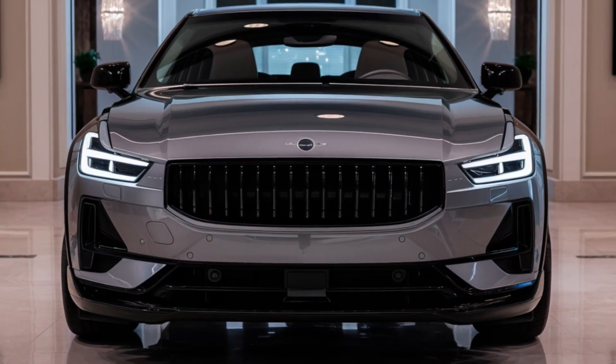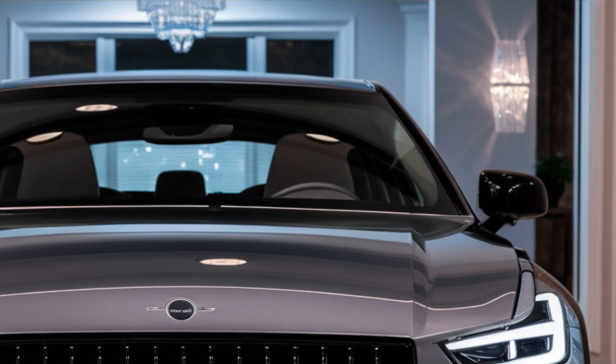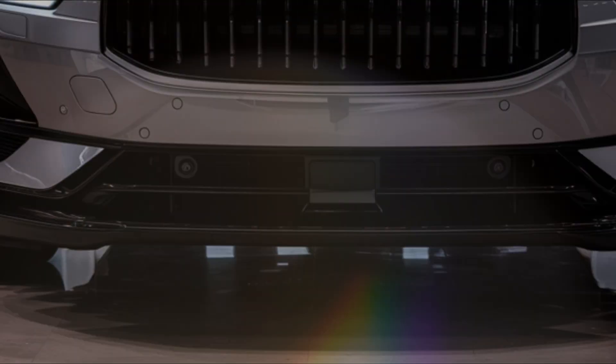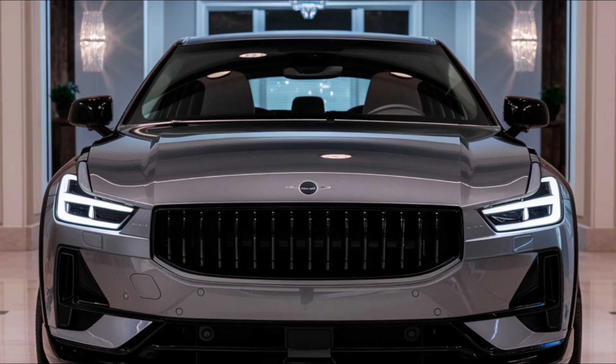Hey there, electric car fans! Welcome back to Faster Cars Channel! Today we're excited to bring you the latest news on the upcoming 2025 Polestar 5, the all-new electric sedan from the Swedish automaker Polestar. Let's dive in and see what this car has to offer!